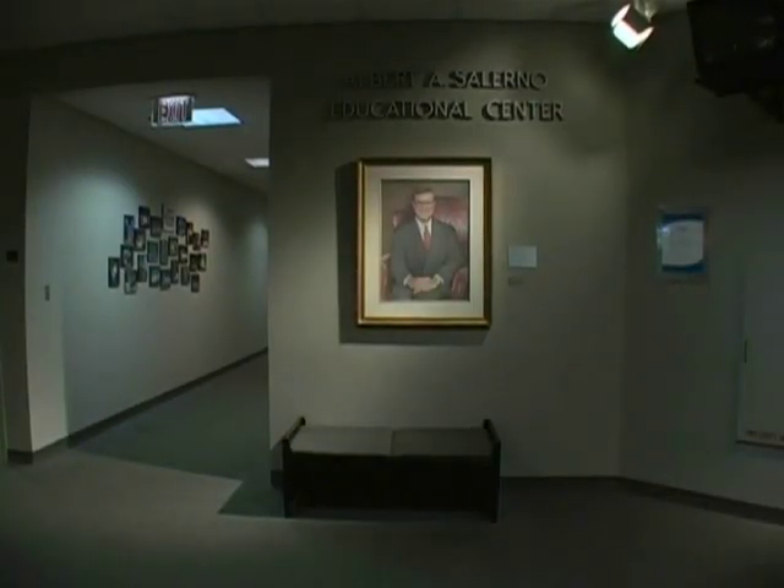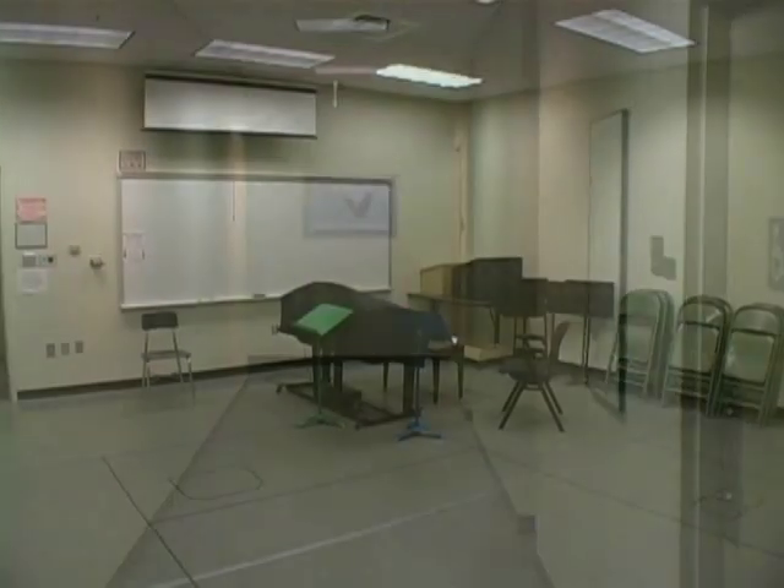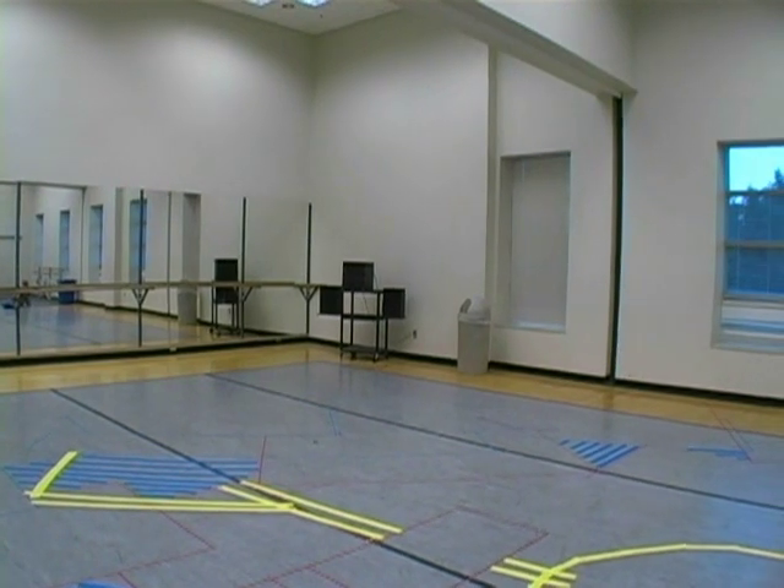The Salerno Education Wing houses various classroom and facility office spaces. There is a rehearsal room, a piano lab, a smart classroom, and a technical theater classroom.